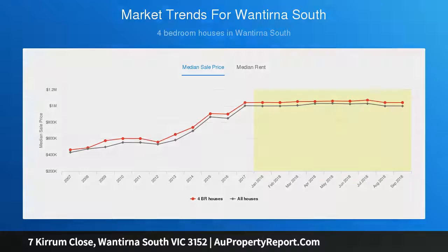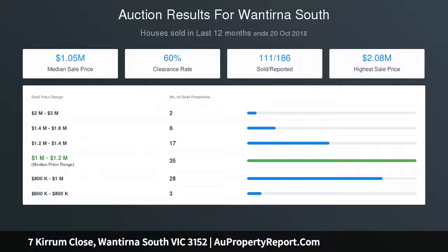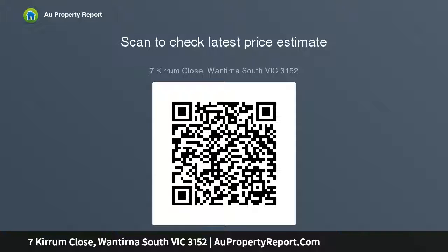Rising upstairs, a magnificent rumpus room offers the family a splendid place to relax whilst taking in glimpses of the Dandenong Ranges, accompanied by four generously-sized robed bedrooms including the master suite with sitting zone, walk-in robe and dual vanity en suite, supplemented by a family bathroom and separate toilet, offering added family convenience.